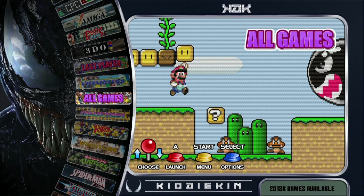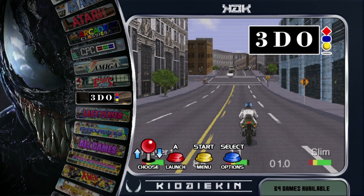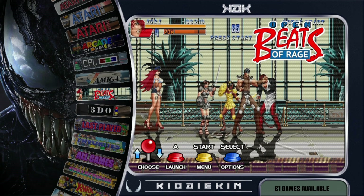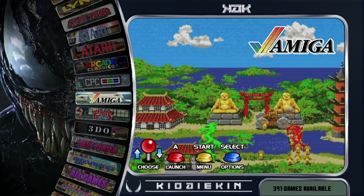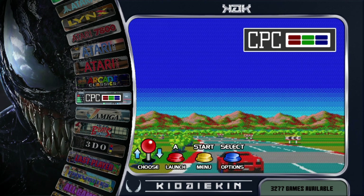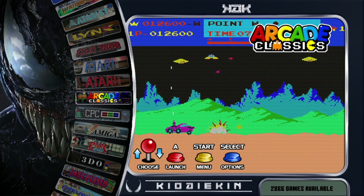The total number of games is 20,186. 3DO we have 69 games. Beats of Rage 61. Commodore Amiga 391. Amstrad CPC 3,277. For the arcade games it's usually in the low 2000s — on here we have 2,866.